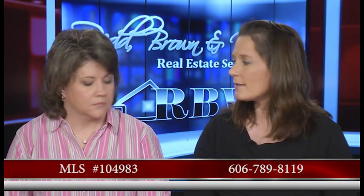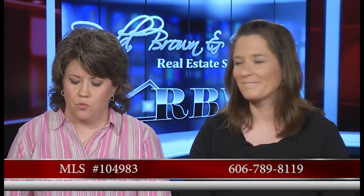This is one that I really recommend they call our Paintsville office to set up an appointment as soon as possible. That number is 606-789-8119. This is Cindy Leg's listing, so when you call the Paintsville office, just ask for Cindy. Also tell them 104-983 — that's the number for this particular listing — and we'll go ahead and get your showing scheduled.